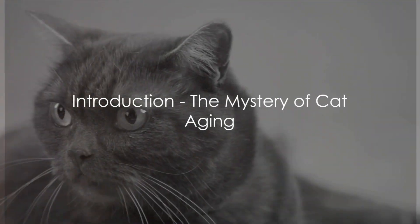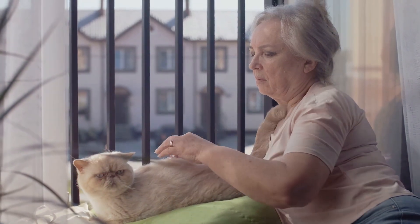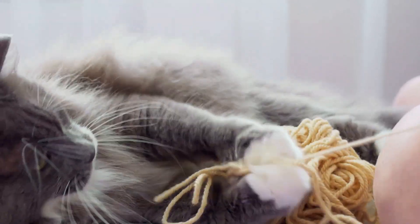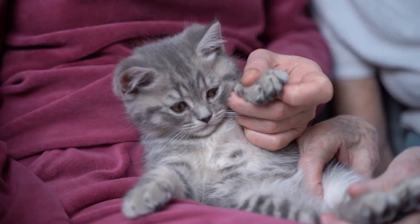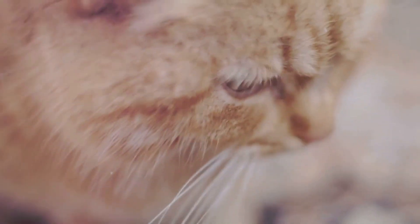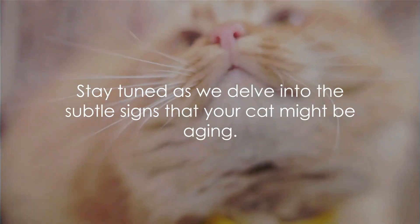Ever wondered if your feline friend is showing signs of aging? It's a common question, but often a difficult one to answer. You see, cats are masters of disguise, hiding their aging signs under their soft fur and playful antics. It's not always obvious when our feline companions start to feel the weight of the years. But don't worry, we're here to help you become more aware and knowledgeable about these subtle signs. Stay tuned as we delve into the subtle signs that your cat might be aging.